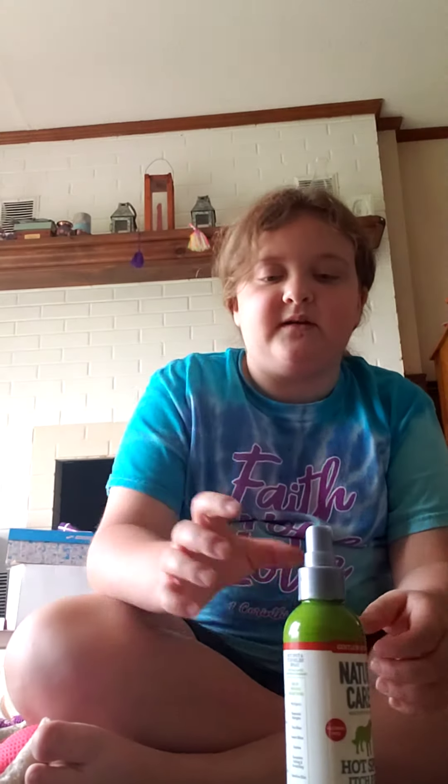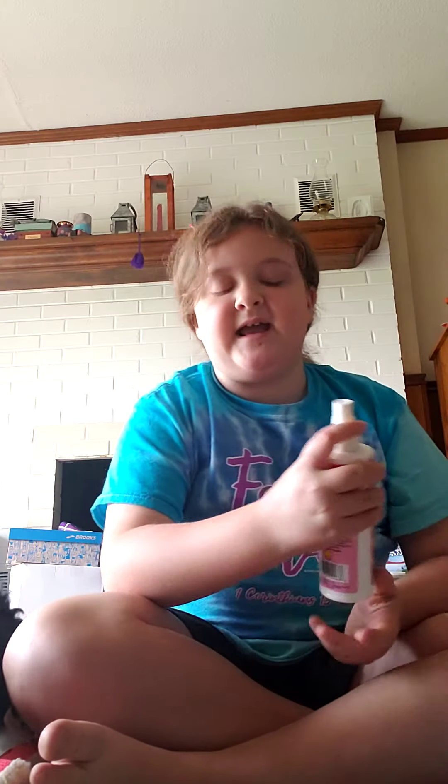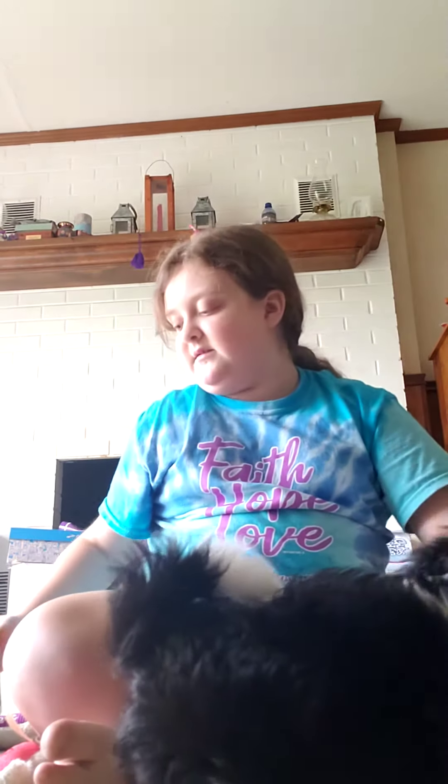This next thing I use after his bath — he hasn't been able to get a bath yet, but when he does I will put this on him. I'm not sure how it'll work with him yet, but I do know how it works with my dog Sparkles — she smells really good after it, like you just came out of a professional dog groomer. It's called a dog perfume and it smells really good.